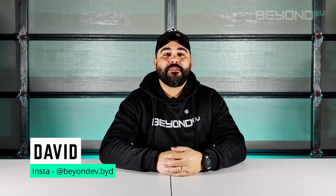Hi everyone, David from Beyond EV. In this video we're going to explore five technologies developed by BYD that make them a true innovator in the EV and hybrid vehicle space.